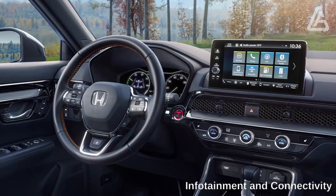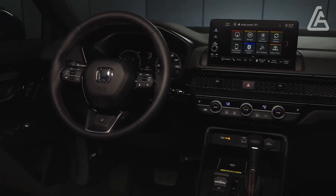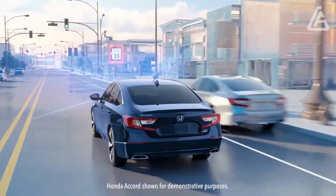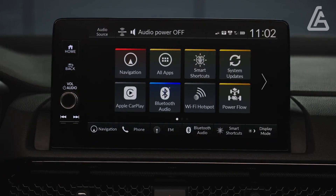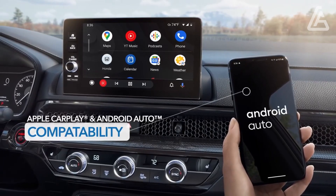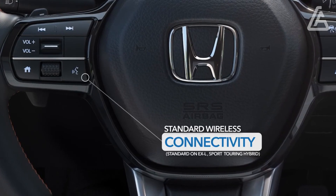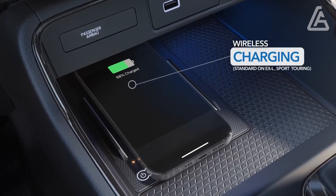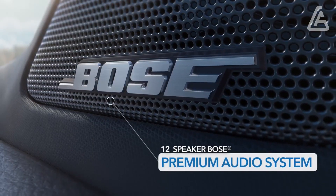The SUV's infotainment system operates through a 7.0-inch touchscreen on the LX, X, and Sport trim levels, featuring physical volume and tuning knobs as well as Apple CarPlay and Android Auto. The top Sport Touring models have a 9.0-inch touchscreen with wireless Apple CarPlay and Android Auto. While the larger display does not include a tuning knob, there is a volume knob, built-in navigation, two USB-C ports for rear passengers, and wireless phone charging.